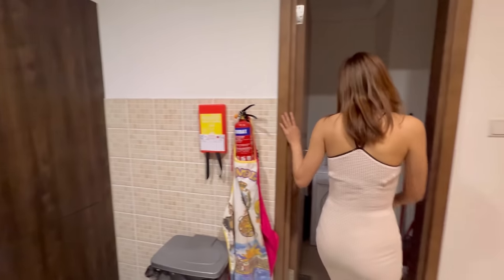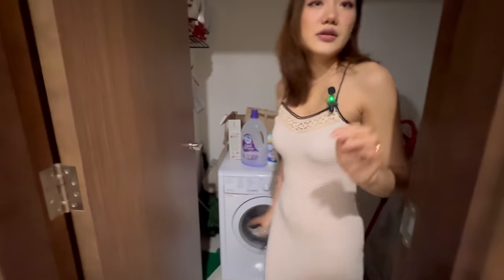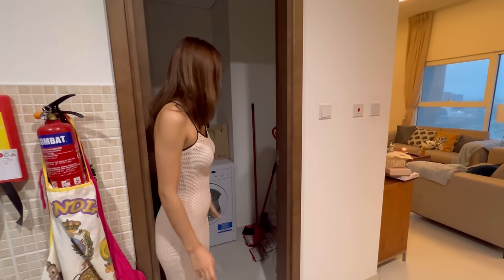And here we have a laundry room. I share the laundry room with my flatmates as well, and we have some cleaning equipment in here.